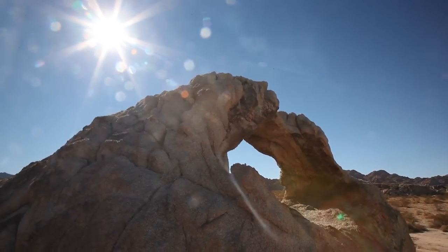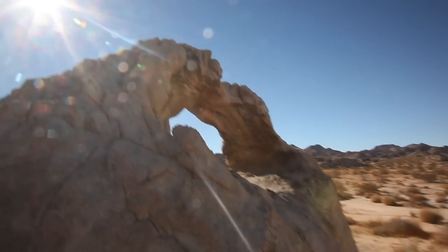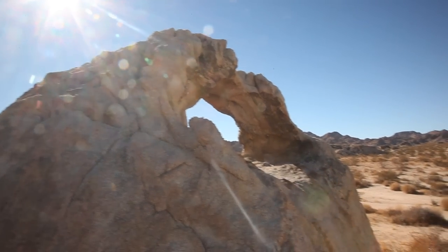Hey everyone, this is Steve Saren. I'm out here in Joshua Tree National Park, Coxcombe Mountains. This is part of the Joshua Tree Wilderness area in the northwestern part of the park.